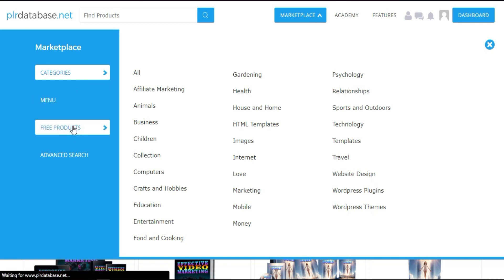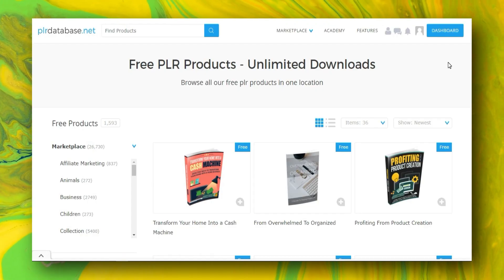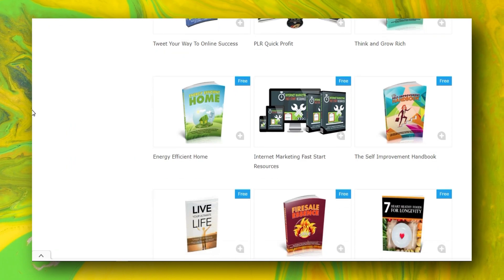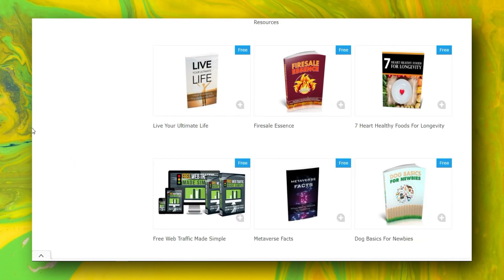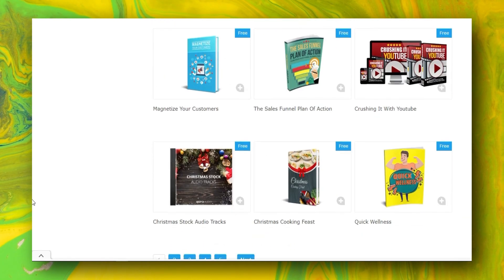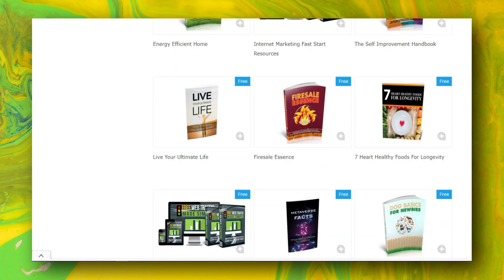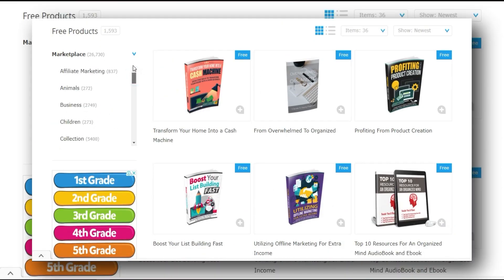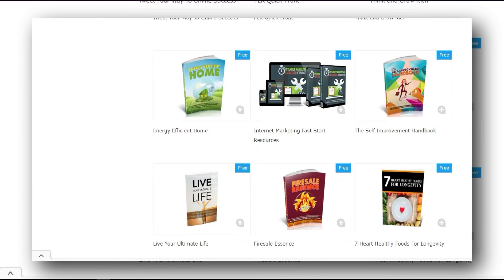In the marketplace, click on 'Free Products' and all the free products will appear. Some are video courses and some are ebooks or PDFs. These are all free and very good quality. You can also select a specific category. There are over 1,500 free products available — almost 1,600.